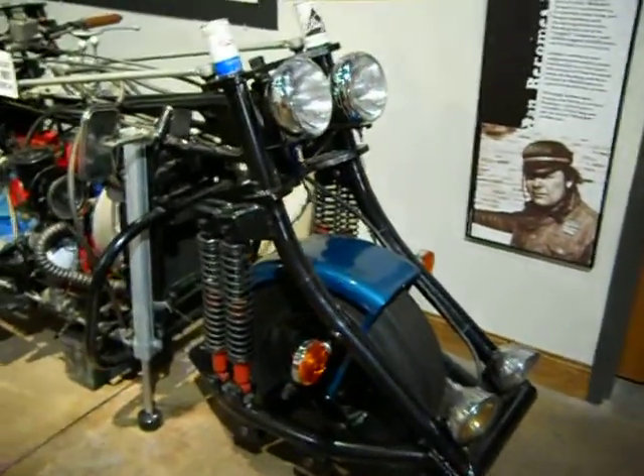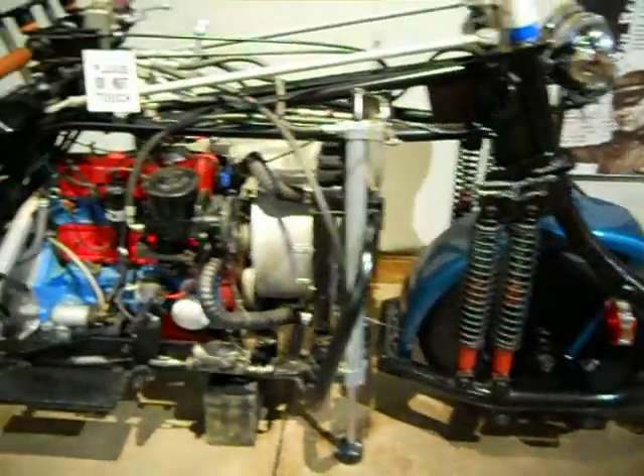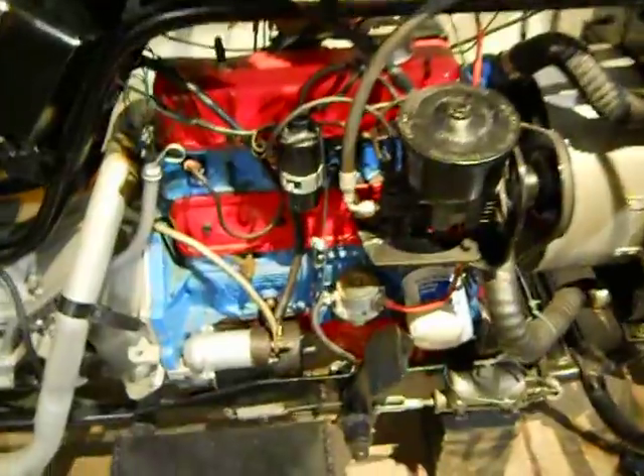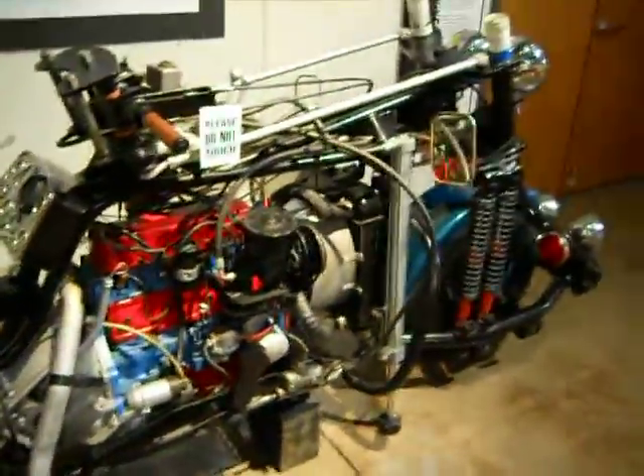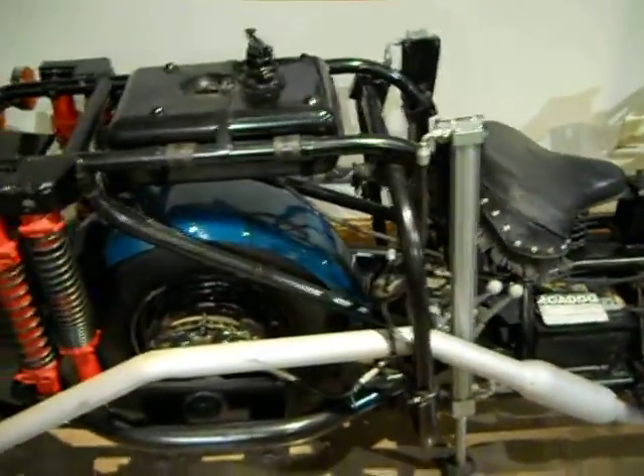And then there is this thing. Look at this thing. We've got a four-cylinder car engine in here, and it just keeps on going and going and going.